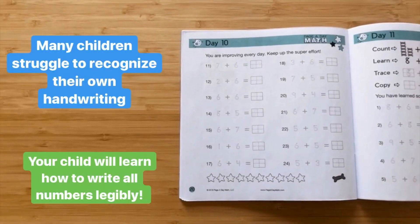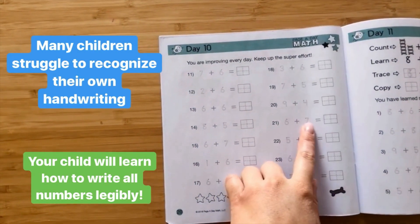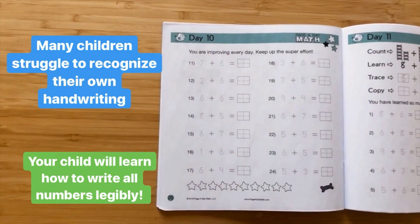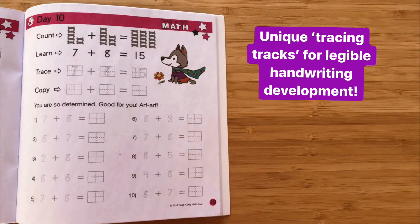With Pagoday Math they will learn how to write all numbers — including fours and sevens, sixes and nines — the way that they're supposed to be written. The age-appropriate font size and handwriting guides support the fine motor development of your child. Unique tracing tracks take the frustration out of writing numbers and build fine motor skills. A small dot at the top of each number tells children where to start.